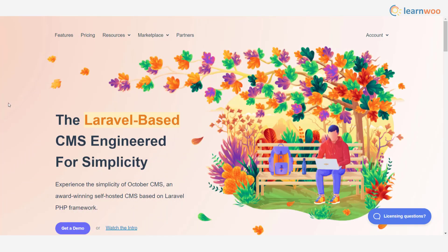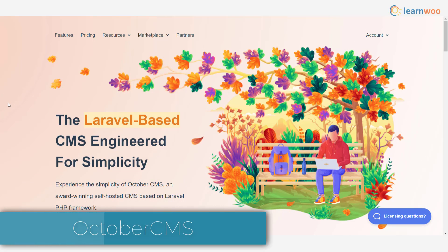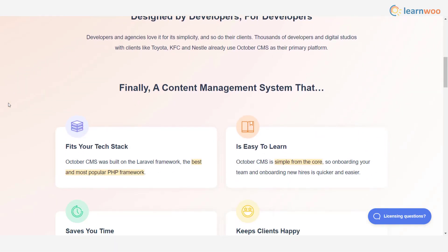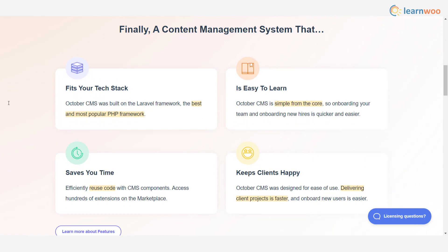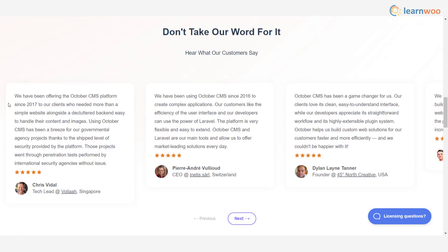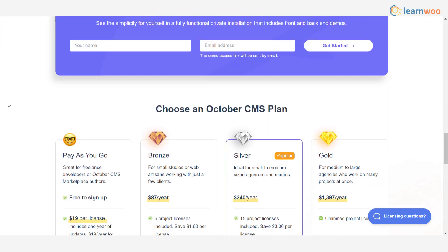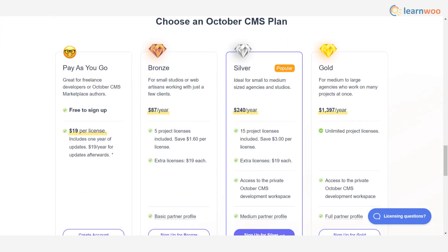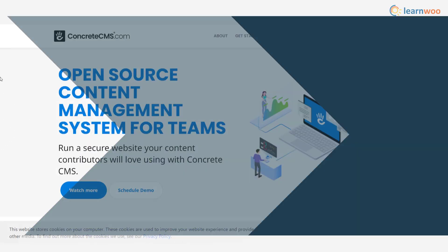October CMS is a simple content management system that is popular among big enterprises and offers developers a great framework. It has a simple core and ensures easy onboarding for developers who are new to the platform. With code reuse and abundant extensions, it is easier to make customizations and developers can work at a faster pace.